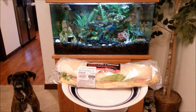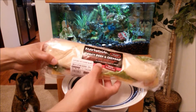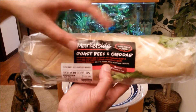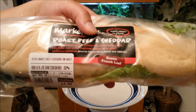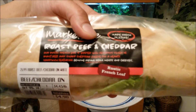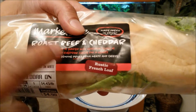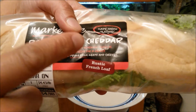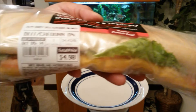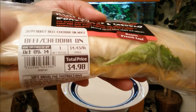Today I'm reviewing another Walmart food item straight from their deli — this is the Market Side roast beef and cheddar sub, made fresh in-store daily. It's a rustic French loaf loaded with generous slices of roast beef and sharp cheddar cheese, featuring genuine Prima Deli meats and cheese. It's only $4.98.